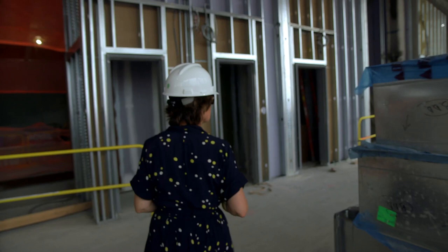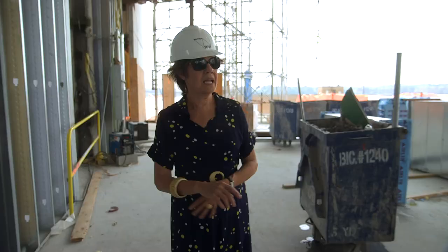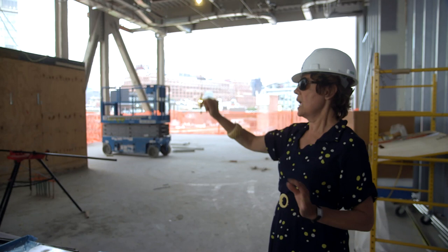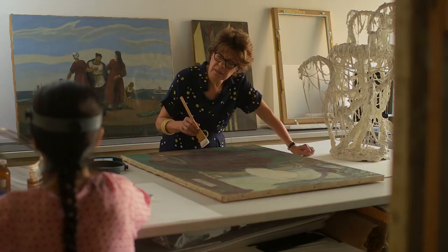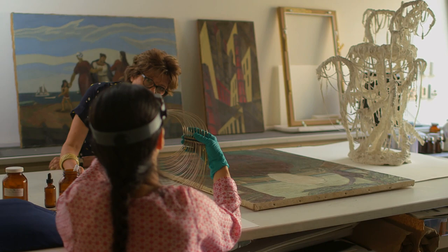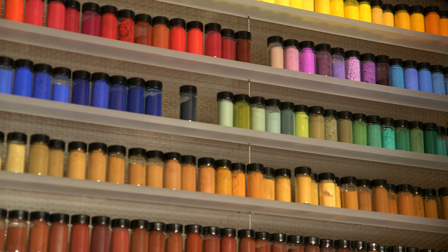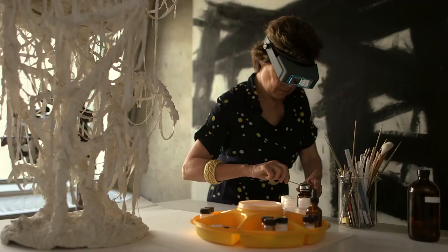Right now we're standing in a space that will be partially our offices. As we cross this threshold we get into the main lab of the conservation center, and this is where we'll be treating paintings and sculptures together in one space. On this front part will be a small space for our conservation for film, video, and new media. A conservation studio should be a hub of a lot of activity — not just treating works of art but studying them physically and technically, which is what has always been my interest.